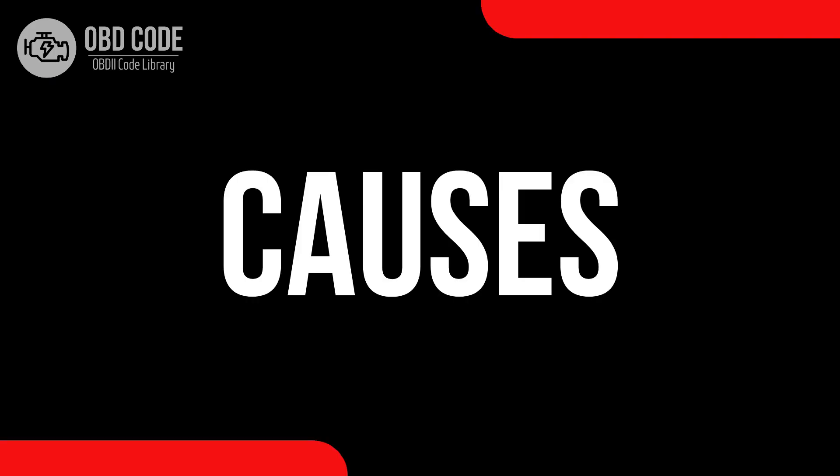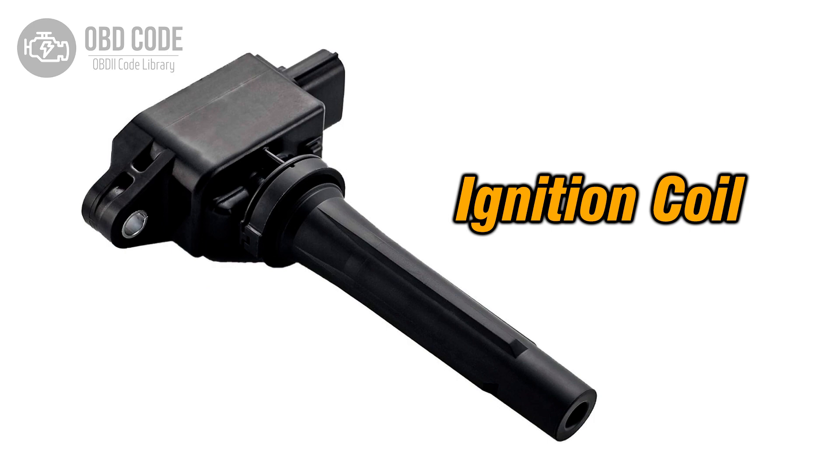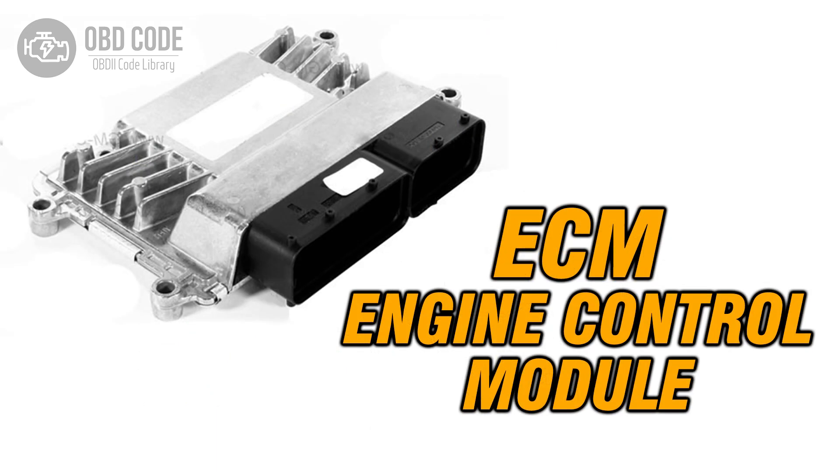Causes of the code P0306: 1. Faulty spark plug in Cylinder 6. 2. Issues with the ignition coil in Cylinder 6. 3. Fuel delivery problems to Cylinder 6. 4. Problems with the engine control module, ECM.